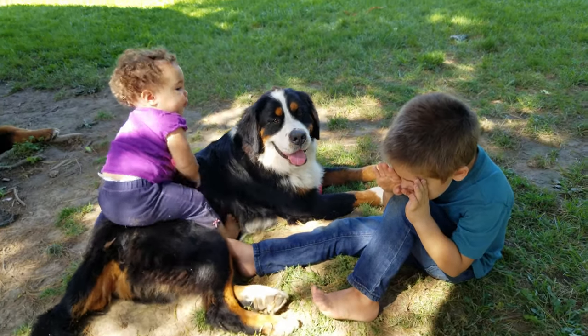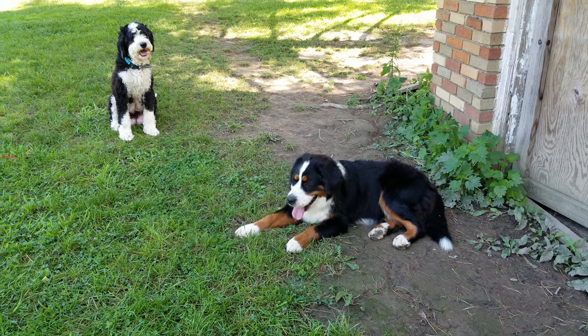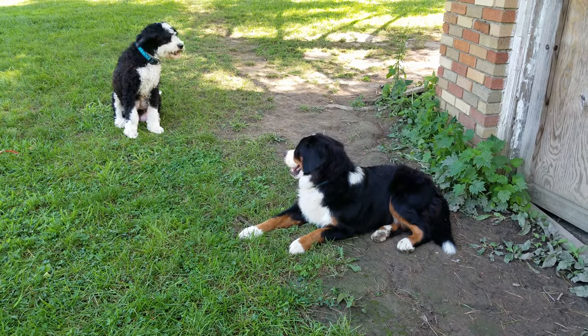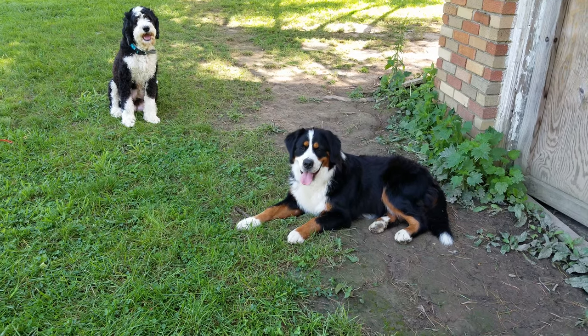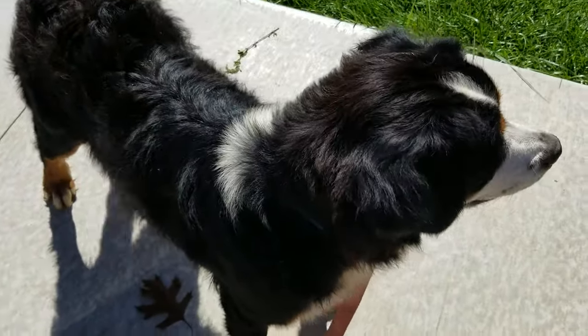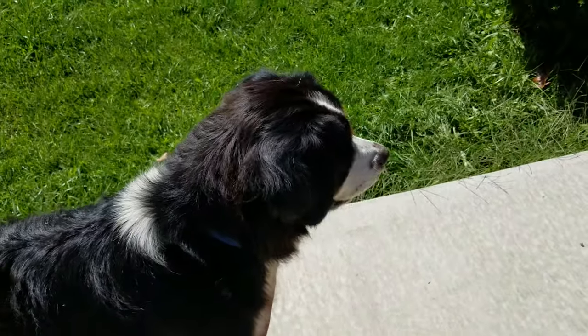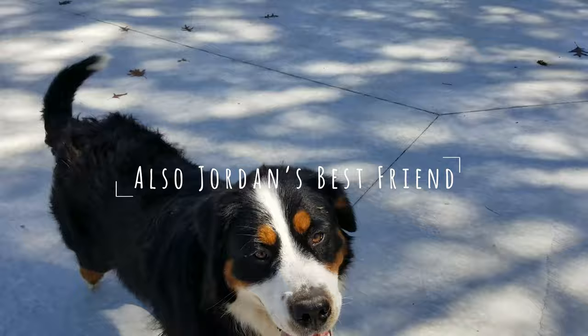Being delicate with her just makes her all the better. She is distinguishable from her sister because she has that white stripe on the back of her head, and she's also a lot smaller than her sister.